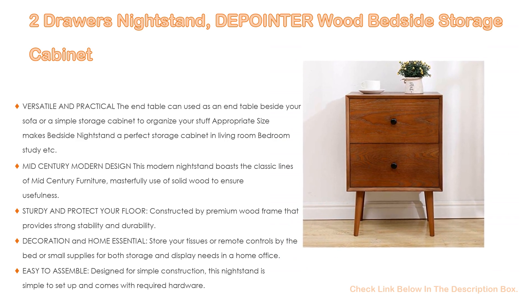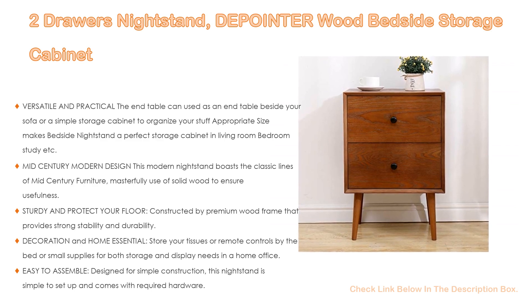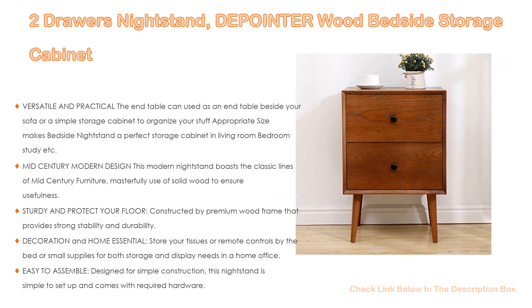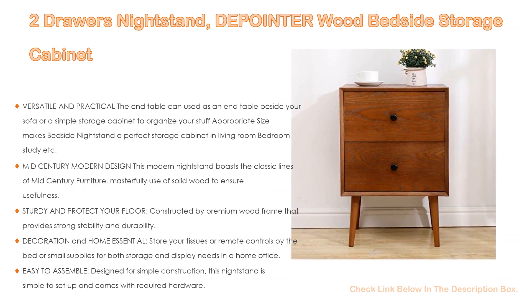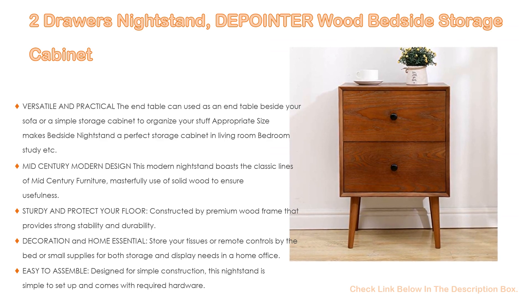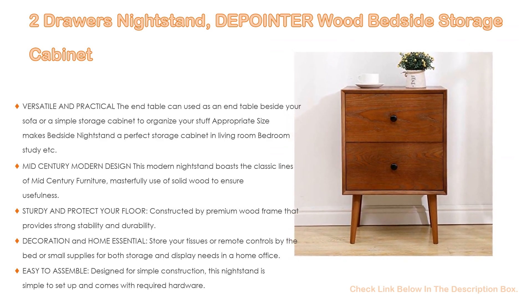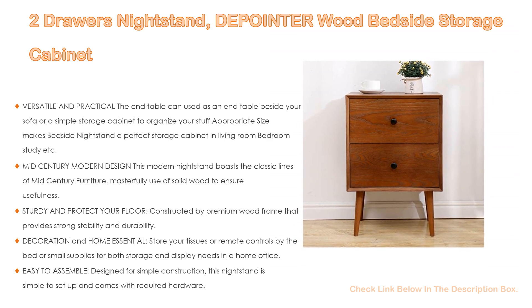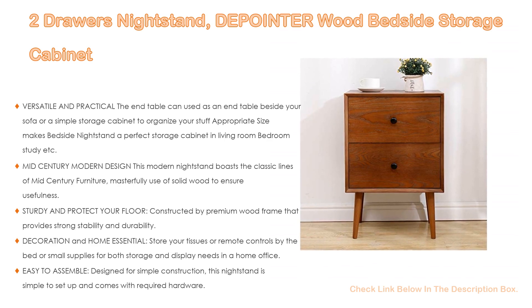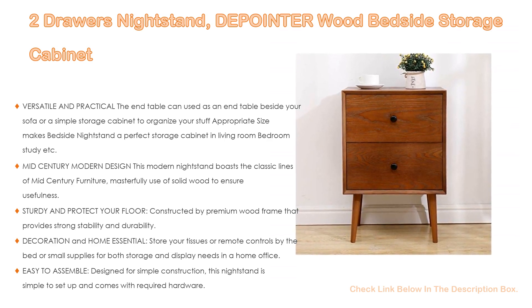Two drawers keep things neat in the bedroom so you can rest easy. Constructed with a premium wood frame that provides strong stability and durability, every part is produced with meticulous craft ensuring a long-lasting lifespan with no serious wobbling. A warm brown finish and tapered legs add to the eye-catching retro style. It is easy to assemble and comes with required hardware. Overall dimensions: 15L x 18W x 26H inches.